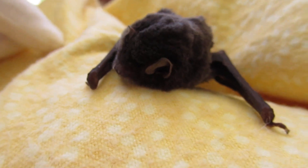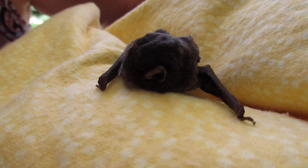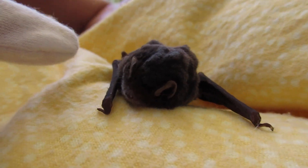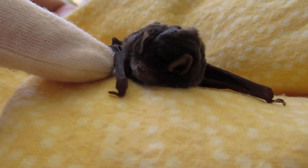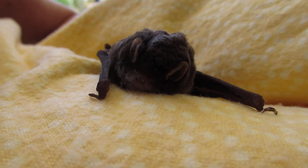We usually just rescue flying foxes, but every now and again we get called to do a microbat rescue, and we've just picked this little girl up. I initially thought she was a gilles' wattled bat, but I've checked the book and she's a chocolate wattled bat.